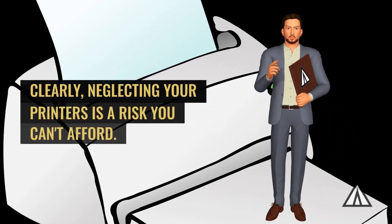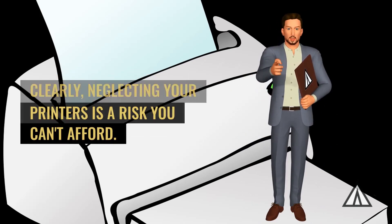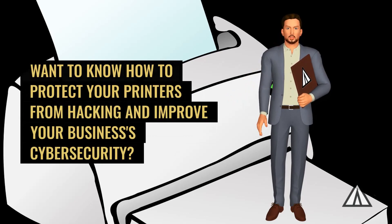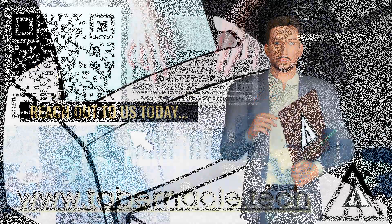Clearly, neglecting your printers is a risk you can't afford. Want to know how to protect your printers from hacking and improve your business's cyber security? Reach out to us today!